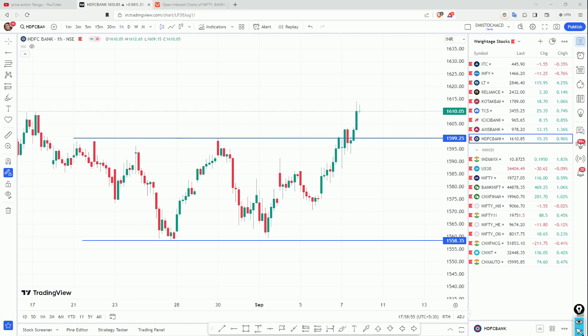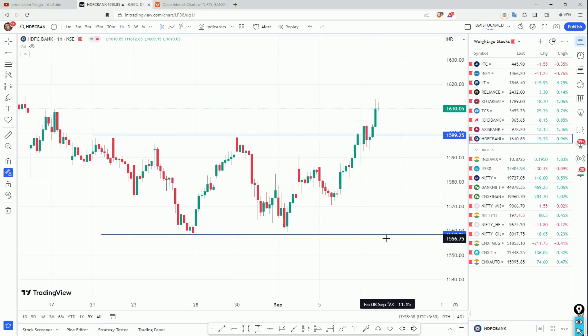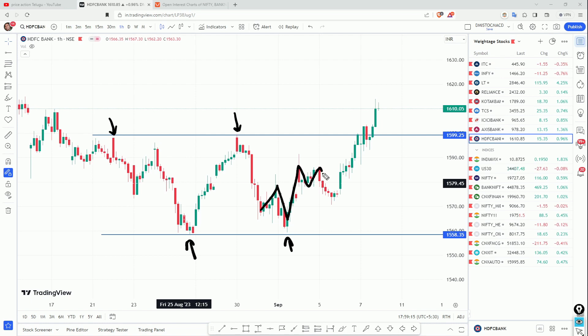Hi friends, welcome to Mr. Landar. We are going to look at an HDFC bank chart. Here we are going to create a double bottom, followed by a consolidation. We are going to get a higher high formation.